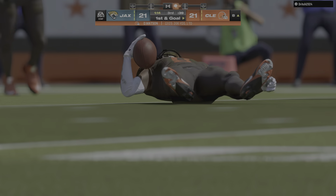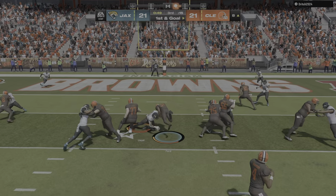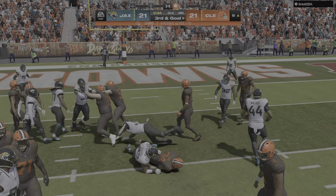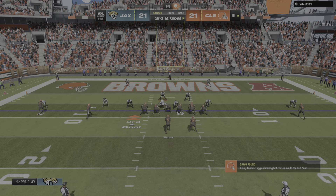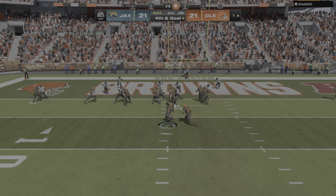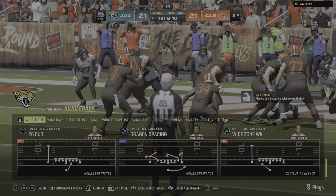The pass finds the open man — complete — they've got it inside the ten at the eight. Ford maneuvers his way to about the seven — line of scrimmage the seven, second and goal. They turn to Ford again and he is stopped cold behind the line of scrimmage — a loss of a yard, leading to third down. Watson — quick slant caught by Moore — but a terrific job by the defense to keep him out of the end zone. Fourth and goal — they try to run forward with Ford and are knocked back to the three-yard line. The Jaguars come up with a goal-line stand.